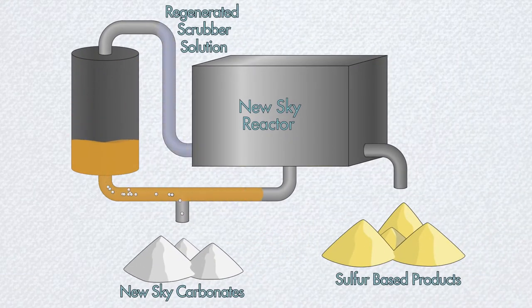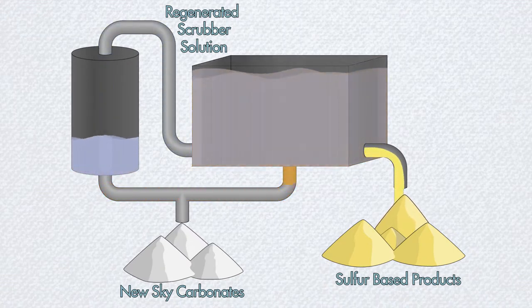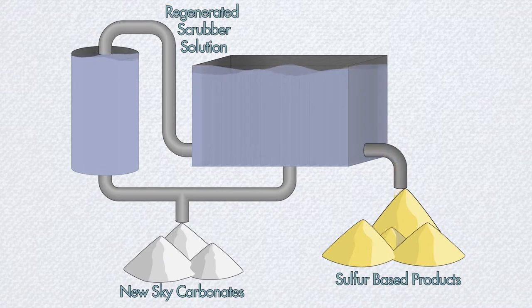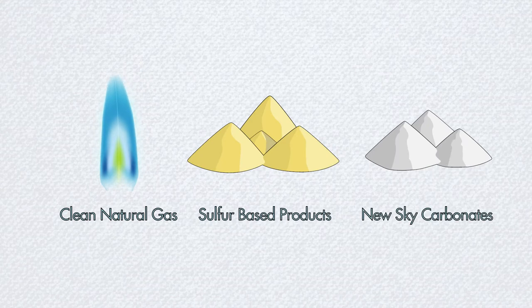In a second step, a NewSky reactor generates the scrubber solution using energy contained in the captured sulfur. The NewSky process thus converts sour gas — a global energy industry problem — into sweet gas, sulfur, and industrially useful carbonates.